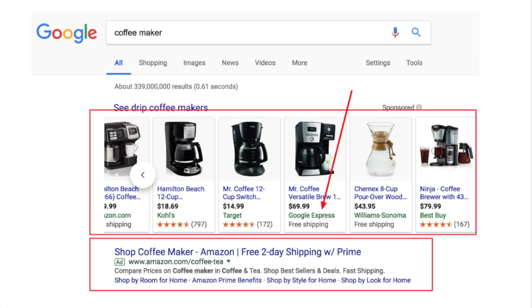Among the pay-per-click ads that redirect to other sites, there is a product listed as sold by Google Express. If you click on it, you'll be redirected to express.google.com.